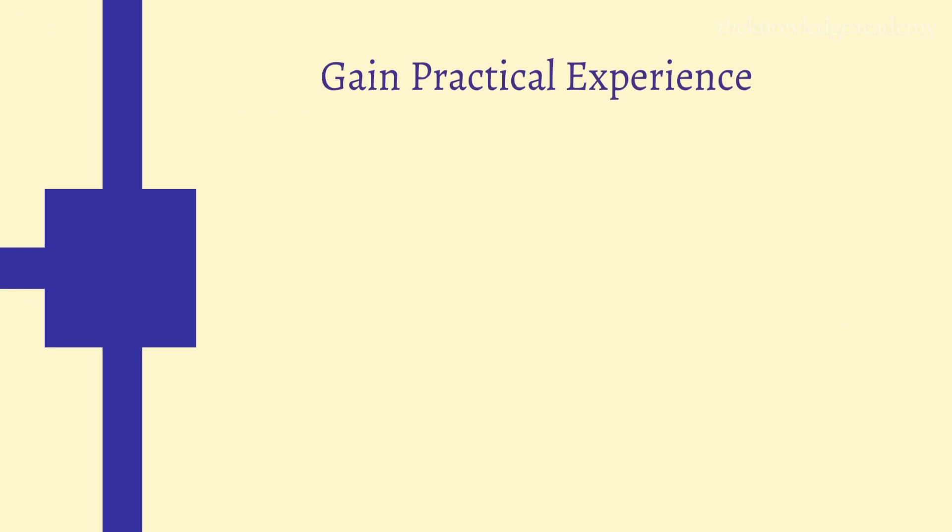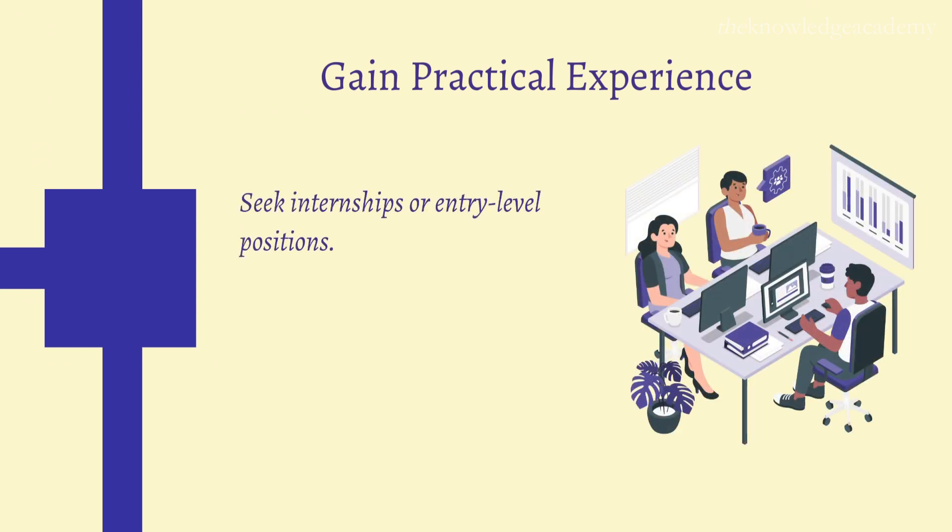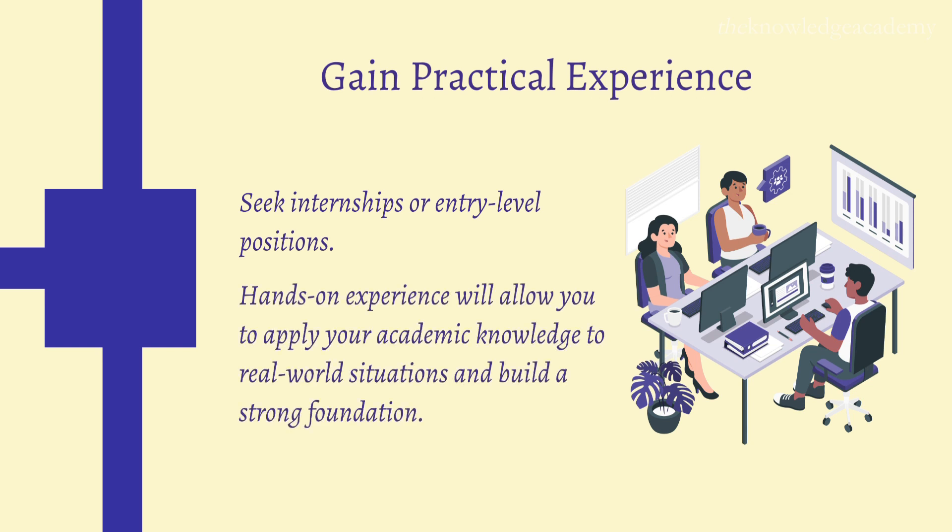Step 3: Gain Practical Experience. Seek internships or entry-level positions in HR departments. This hands-on experience will allow you to apply your academic knowledge to real-world situations and build a strong foundation for your career.